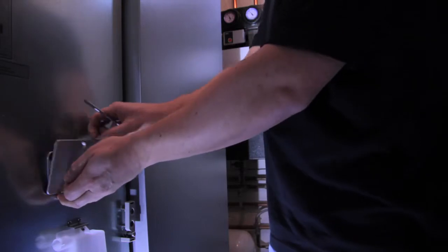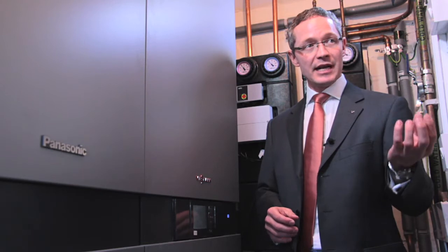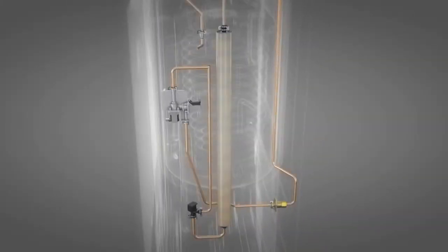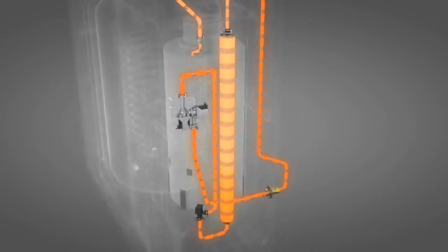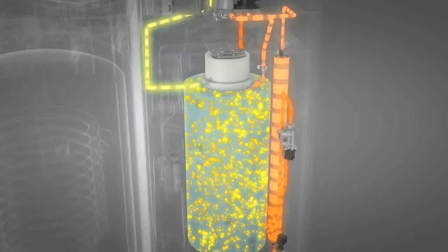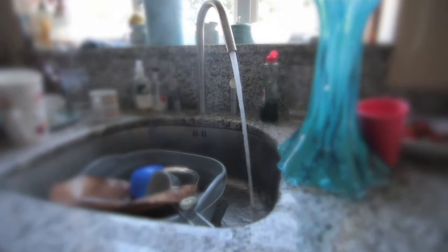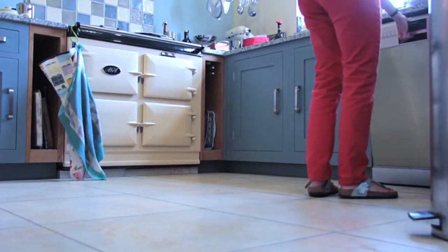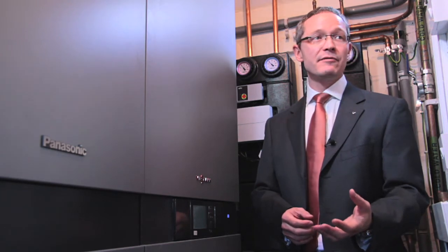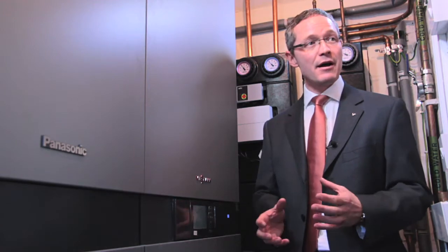As a fuel cell it's an electrochemical process so it doesn't burn fossil fuels. It converts natural gas into hydrogen and using that process creates both heat and power. That operates for the majority of the day creating heat for the home, heating water and domestic hot water, and also the energy you would use throughout the house. Electrical production is around four and a half thousand kilowatt hours per year, which is typical for a UK home.